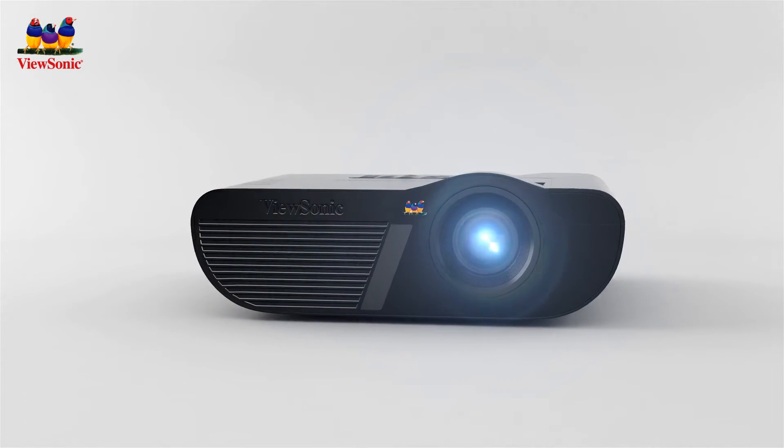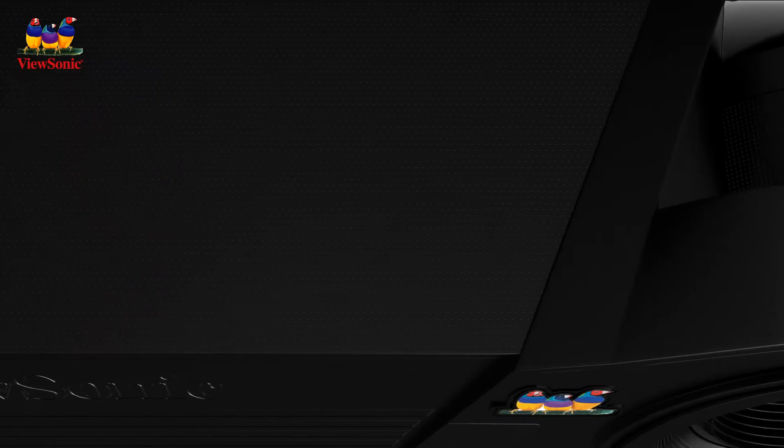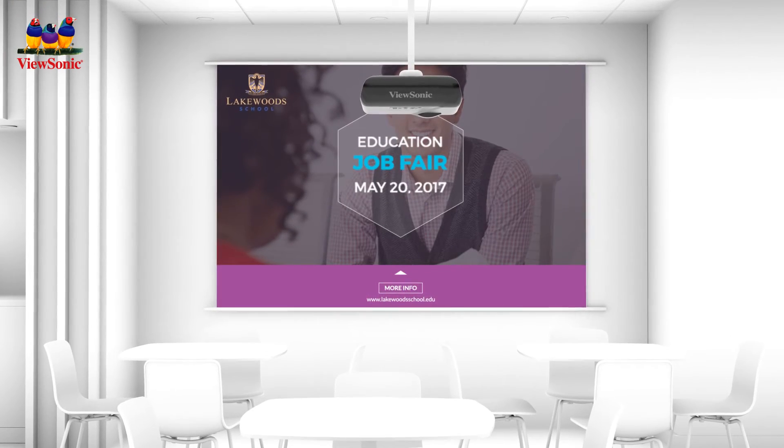What's more, with a sleek black chassis and elegant pin-dot surface, these projectors can seamlessly blend into any decor.